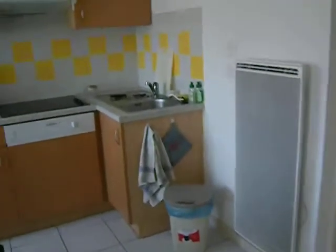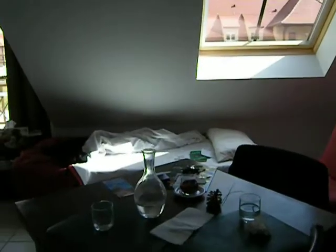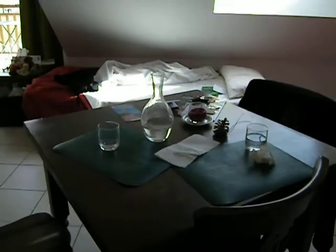The TV was 40 euros for the week, or 7 euros a night, which is a bit steep. But we're not here to watch TV — we don't even have a TV at home. Alright, we're going to freshen up and have a bite to eat.